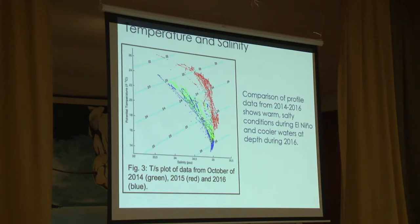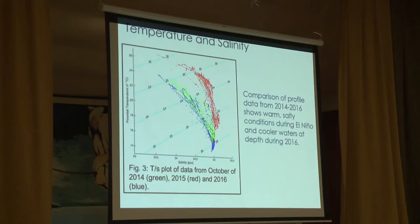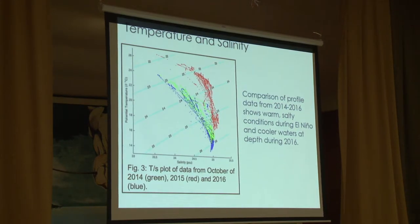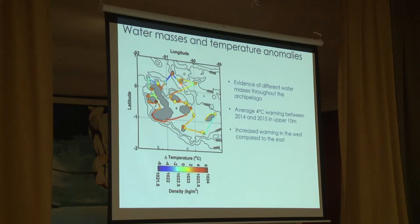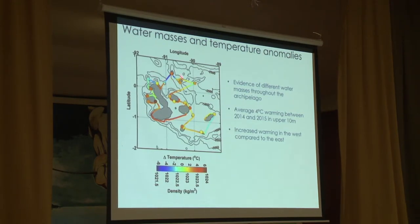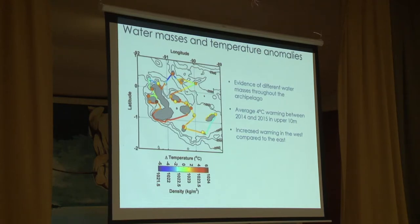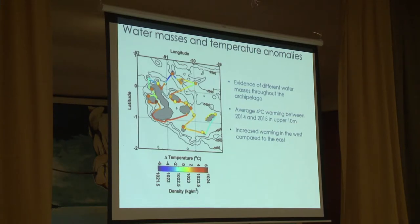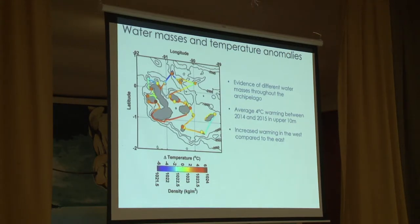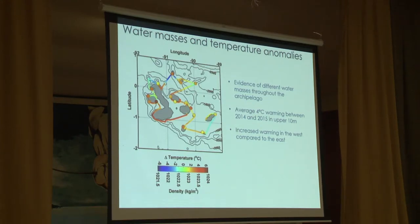Pueden ver ahí la correlación que existe entre la temperatura y la salinidad — la parte roja es donde el Niño estaba más fuerte, con alta salinidad y alta temperatura. En este otro mapa se puede ver que el gradiente de temperatura varía en todo el archipiélago — mientras más roja, más temperatura; mientras más azul, menos temperatura. El mapa muestra esa variabilidad que existe.